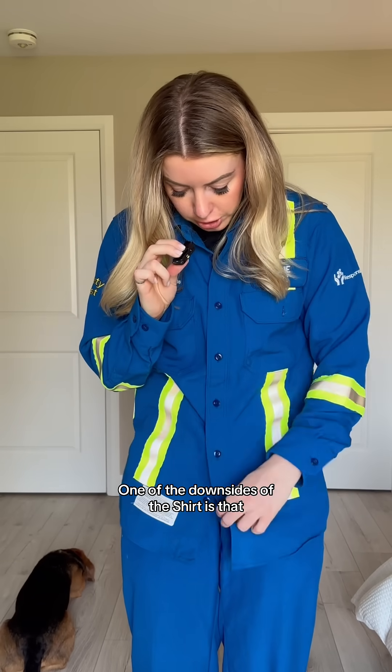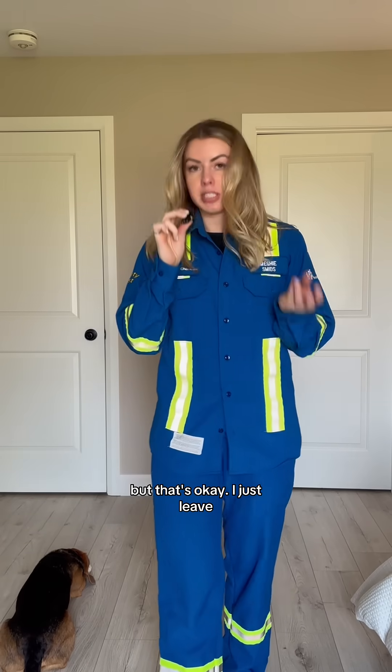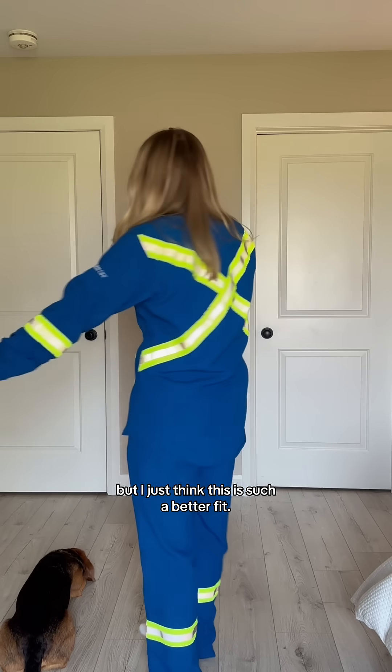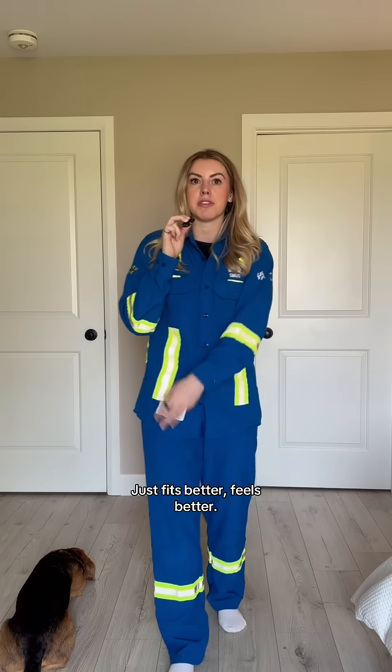One of the downsides of the shirt is that I cannot get this bottom button done up because it is obviously meant for men that don't have any hips, but that's okay — I just leave the bottom button undone. I know you don't need to look cute to go out in the field, but I just think this is such a better fit. It's such a better vibe than the coveralls. Just fits better, feels better.